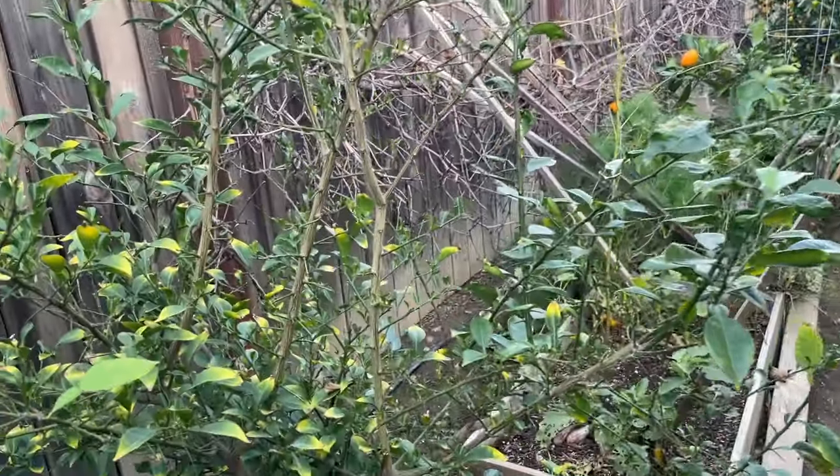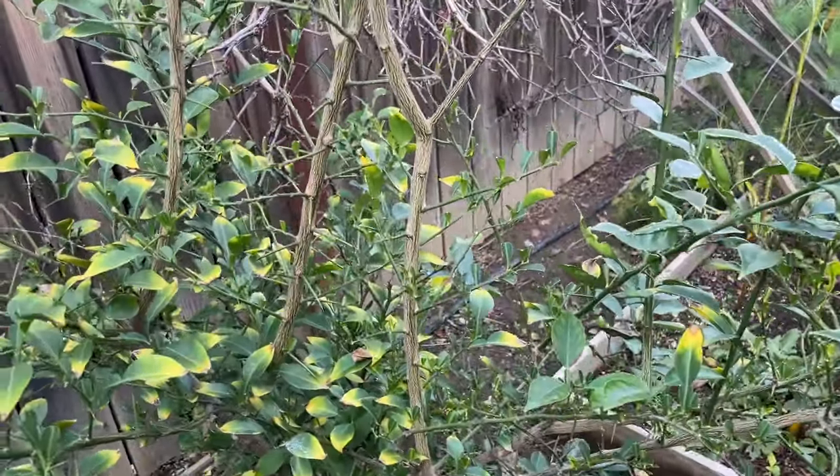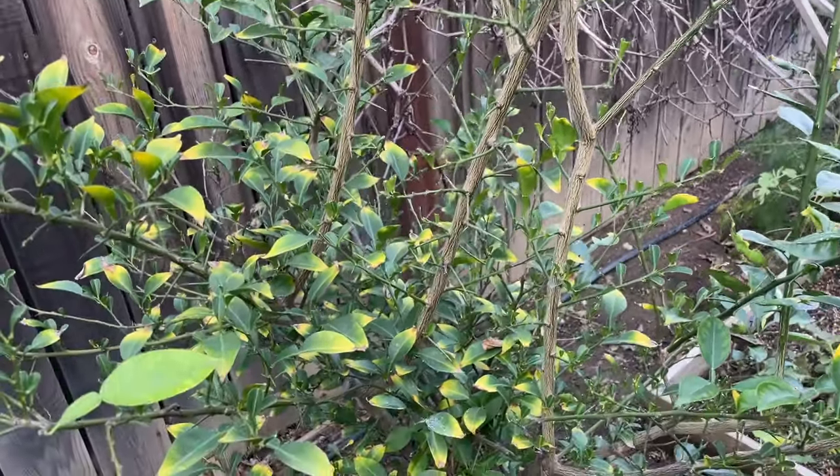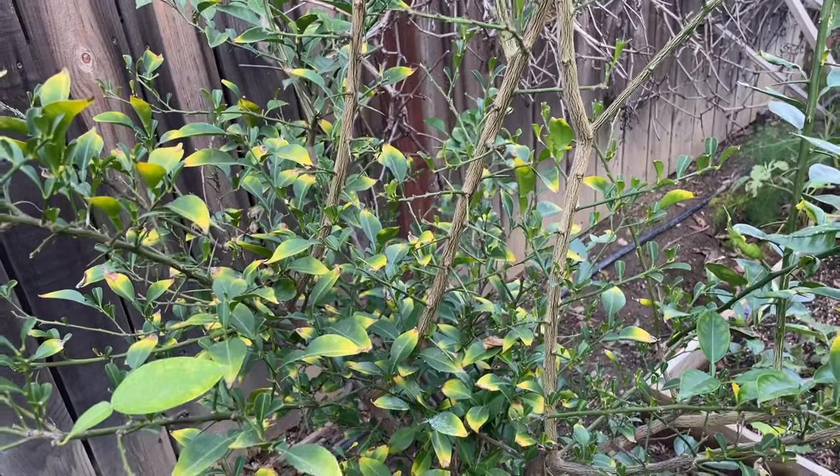This is yuzu lemon — it's not fruiting yet. It has a different time when it blooms and when the flowers turn into fruits.